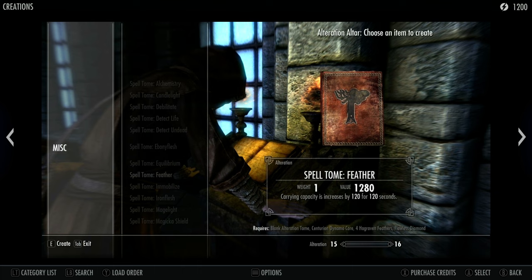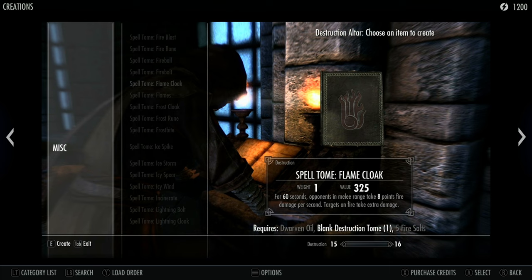Looking at the images — this is a conjuration spell, Conjure Giant Mud Crab, one of the new spells. You need one blank conjuration tome, four mud crab chitin, and a greater soul gem to make it. It's not that extensive in terms of what you need, which is good. Most of the list shows spells already in the game: bound bow, bound dagger, bound sword, command daedra — but conjure bear might be new.